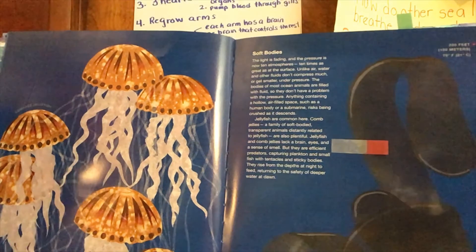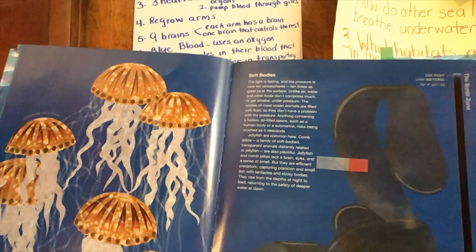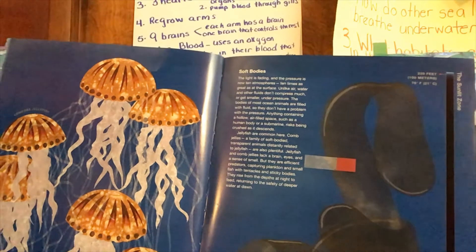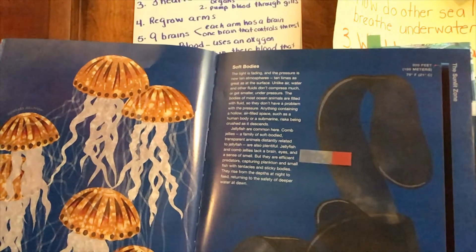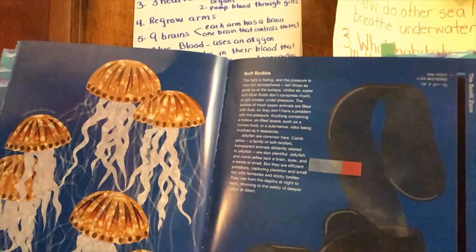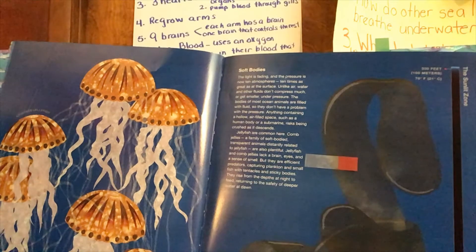These are the compass jellyfish and these are the girdle of Venus comb jellyfish — they're not jellyfish per se. Jellyfish are common here. Comb jellies, a family of soft-bodied transparent animals distantly related to the jellyfish, are also common here. Jellyfish and comb jellies lack a brain, eyes, and a sense of smell, but they are efficient hunters. Can you imagine not having a brain?